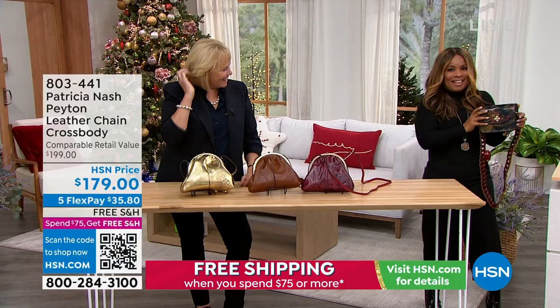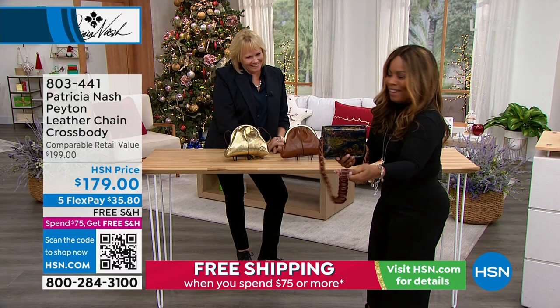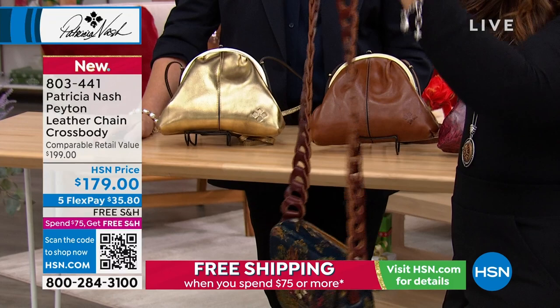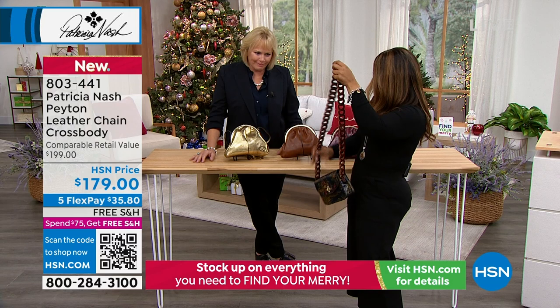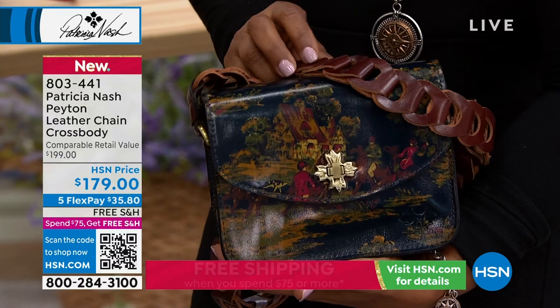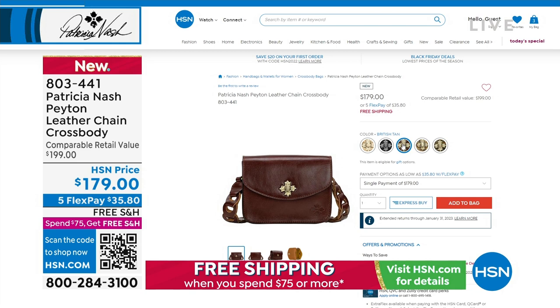Look at this new bag — beautiful with a leather chain strap. Patricia has done chain link bags before, but this time she put it on a strap as a long shoulder bag. This is a new style called the Kent Countryside. It's coming up — not on sale but still $20 off and very special. Only about 500 between all the colors, but it's beautiful and really different from anything we have.